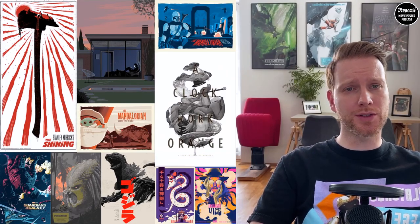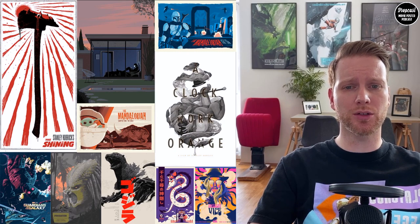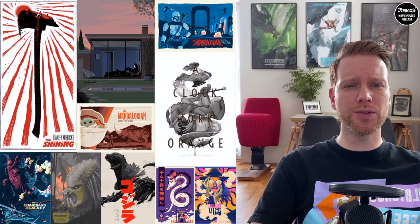Hi and welcome, I'm Tom your host and this is the Dropcast Movie Poster Podcast. This format is part of the Instagram blog Drop and you can find us under @dropmakeofficial. We do reviews, news, and interviews that all have to do with the film business.